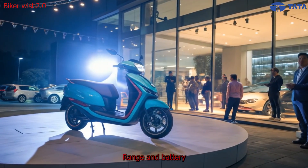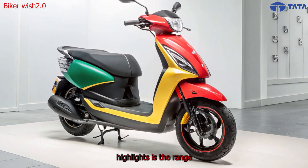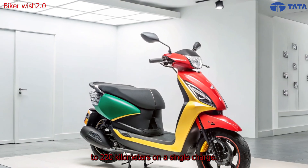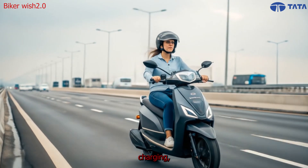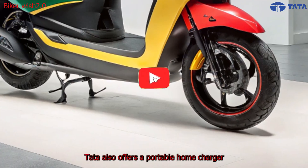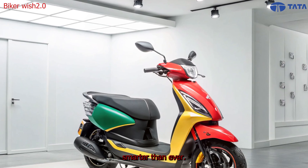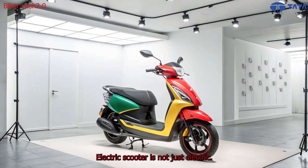One of the strongest highlights is the range. Thanks to Tata's new ultra-dense lithium-ion battery pack, riders can expect up to 220 kilometers on a single charge. The battery supports fast charging, reaching 80% in just 40 minutes. Tata also offers a portable home charger and compatibility with India's growing fast-charging network.